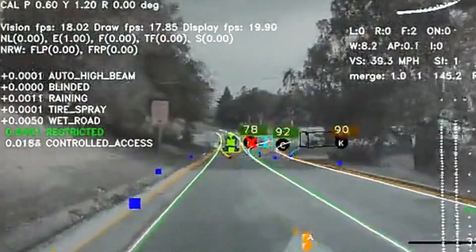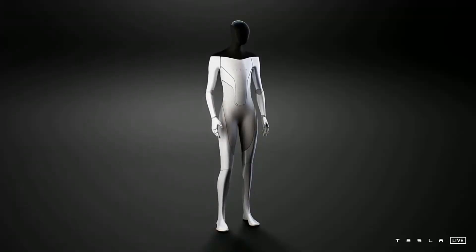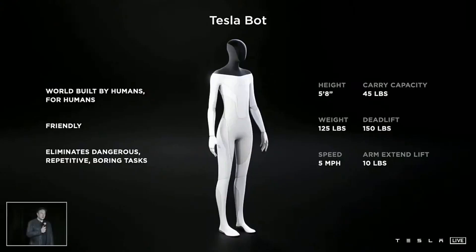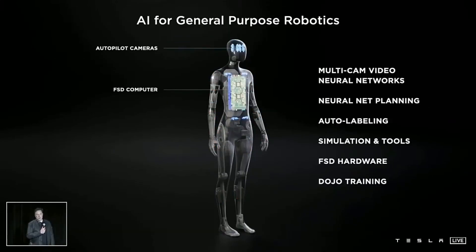The Tesla Optimus also has autopilot cameras that the company's cars used to sense their surroundings, and it will include a screen for informational displays. It is a 5-foot-8 robot, or 172 centimeters tall, that weighs 56.7 kilograms, or 125 pounds, and is only designed to walk at a speed of 8 kilometers per hour.